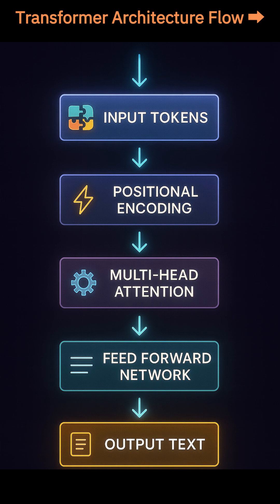Here's what it looks like under the hood: input tokens, positional encoding, multi-head attention, feed-forward layers, output prediction. This flow allows the model to generate coherent, context-aware responses.